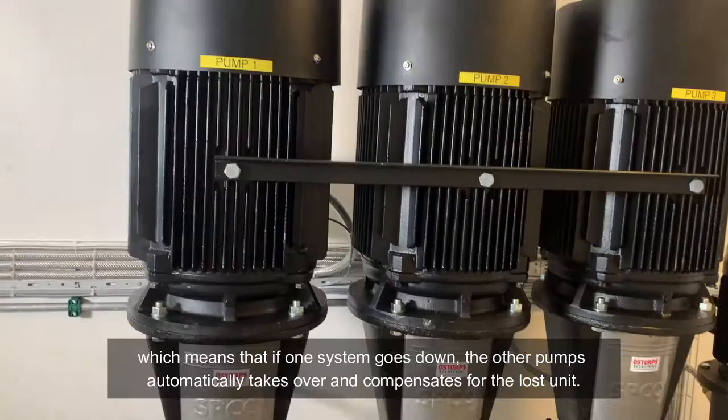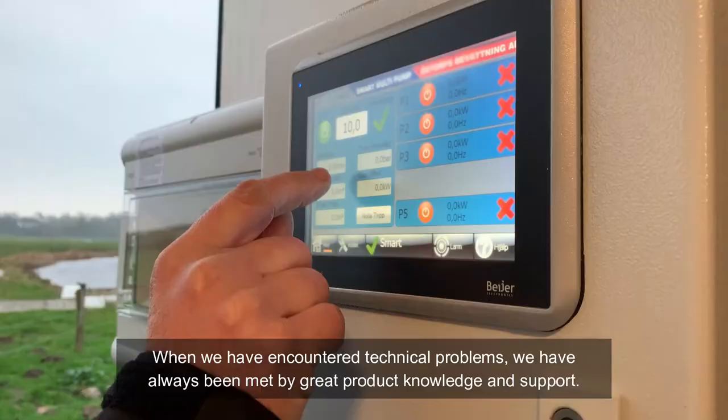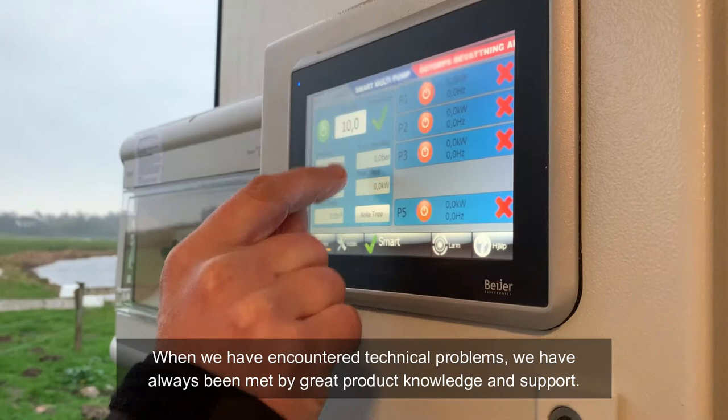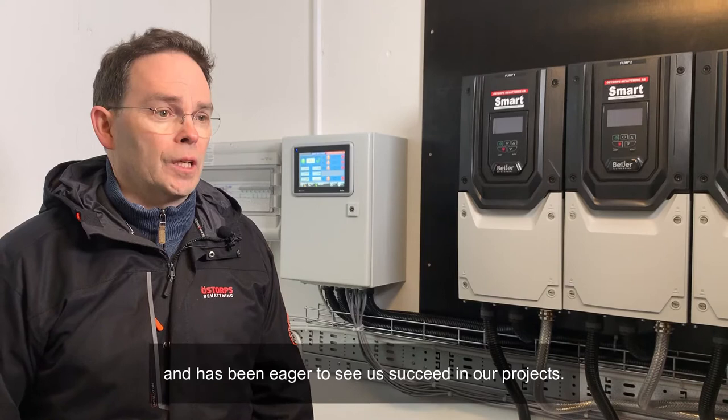Bayer Electronics gav oss ett bra grundkoncept som vi kunde bygga vidare på. När vi har stött på tekniska problem så har vi alltid mötts av god produktkunskap och fått hjälp. Jag känner väl att precis som vi när vi gärna vill vara nära våra kunder har Bayer Electronics varit nära oss och är måna om att vi ska lyckas med vårt produkt.